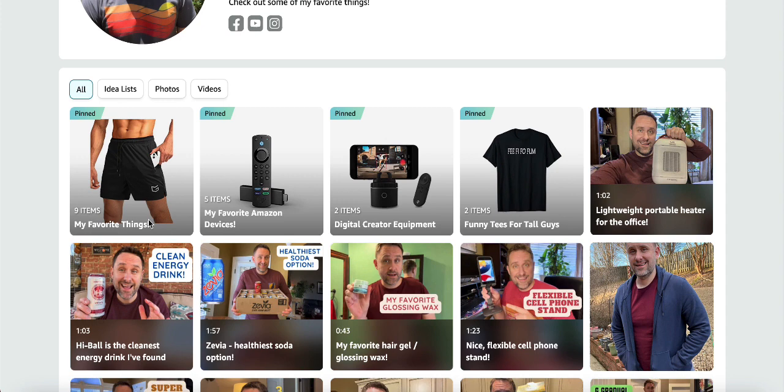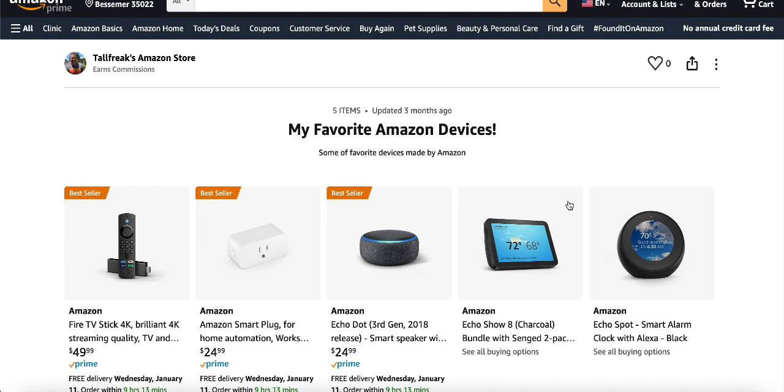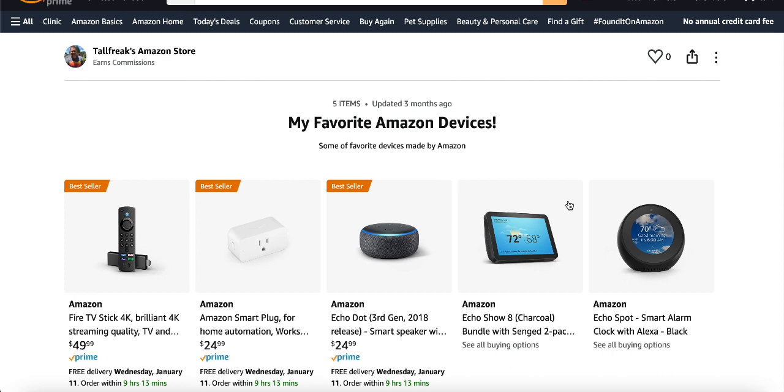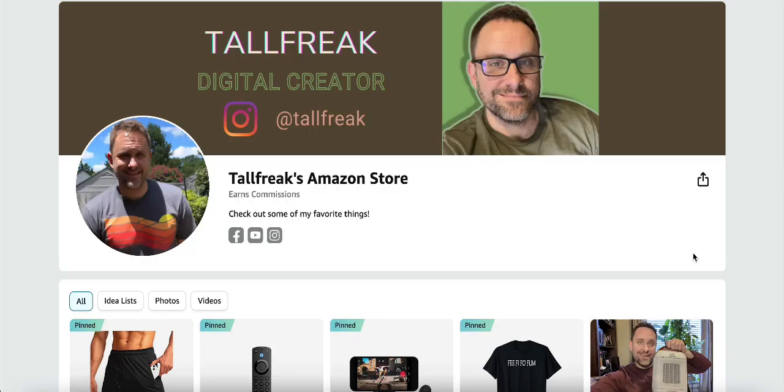The sixth way to promote your storefront is to utilize the idea lists feature on your storefront. You can share your idea lists to different places — copy the link, share it on Twitter, put it in an email, or send it via text to someone interested in the products. Any kind of social media post could include these idea list links to bring people to your page. When they click the link, it shows your Amazon storefront name and they can explore more items you promote.